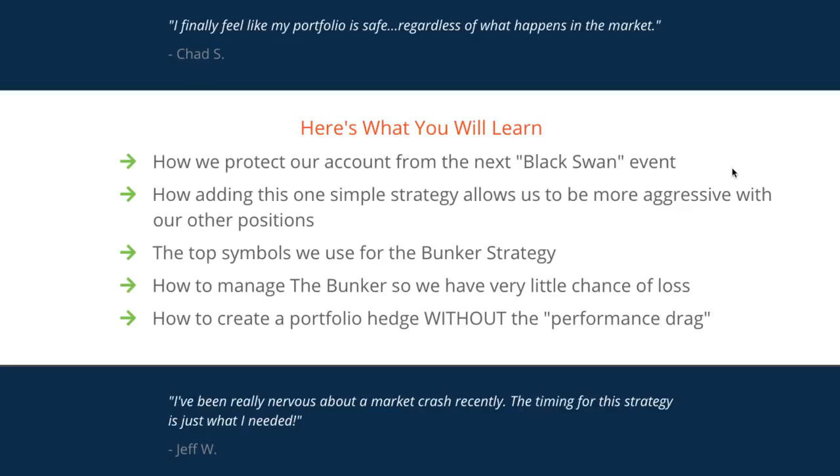No one knows when the next Black Swan event or market crash will happen, but this class is going to get you prepared — whether you are trying to protect your IRA, your 401k, your options trading portfolio, or whatever type of investment account you have. You're also going to understand how adding this one simple strategy will allow you to be more aggressive with your other positions and investments.